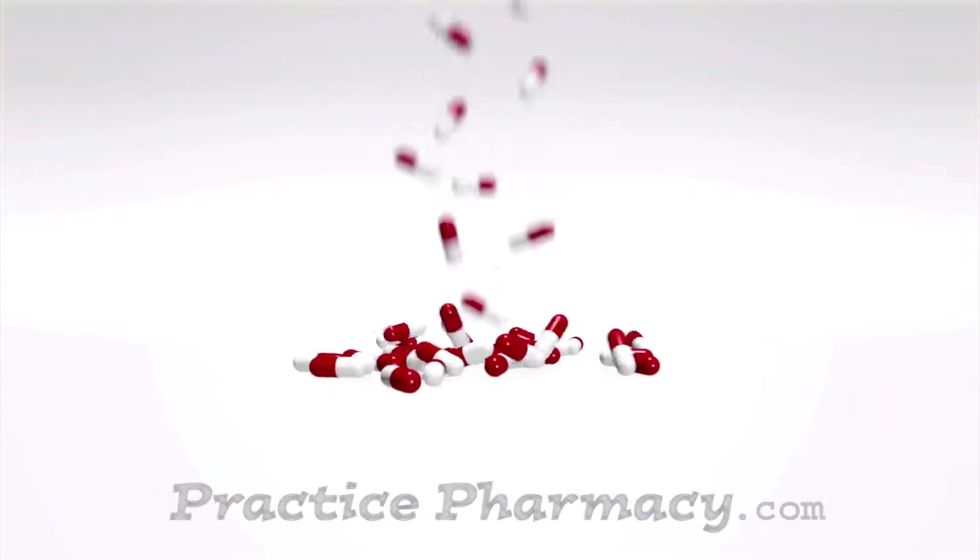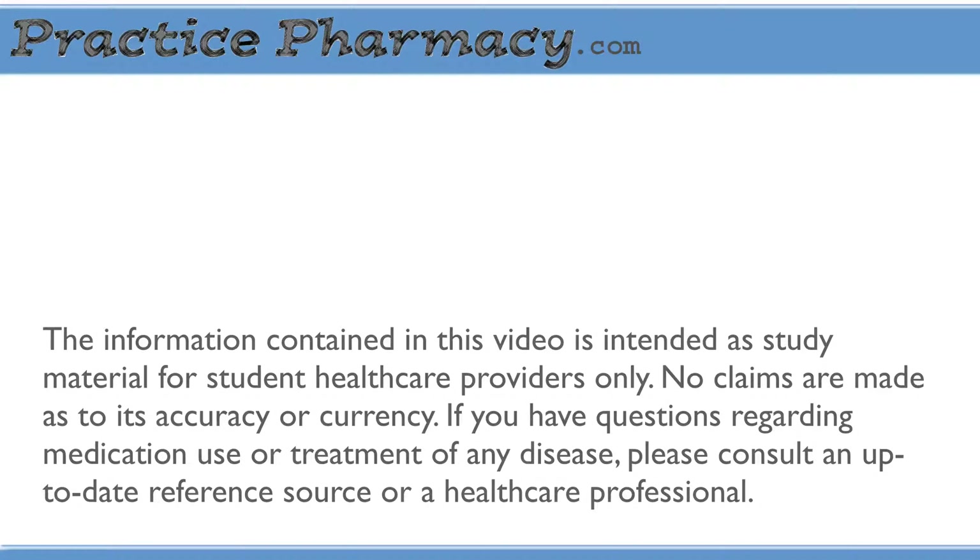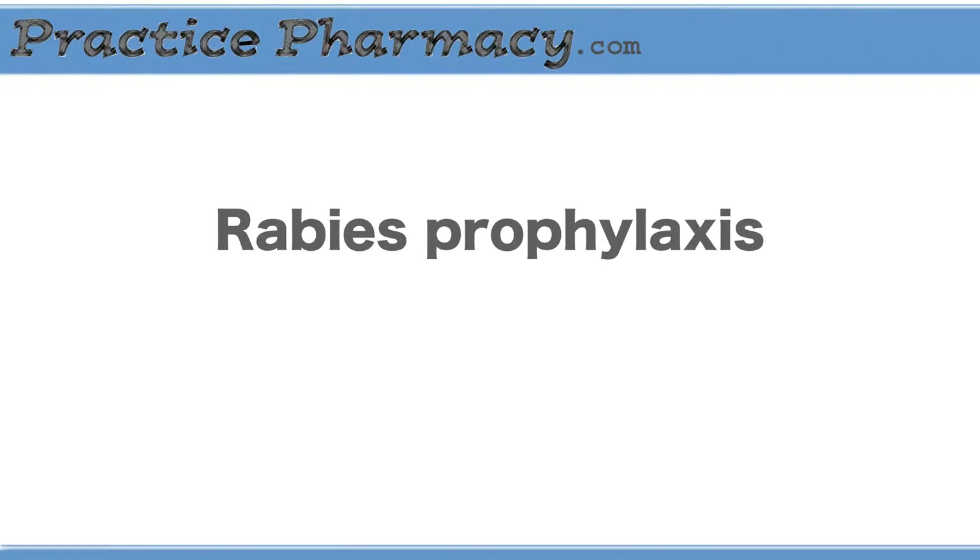Hey everybody, it's Erin from PracticePharmacy.com, the student pharmacist's site for study resources and real-world pharmacy examples. Today we're talking about rabies prophylaxis.